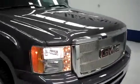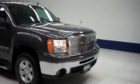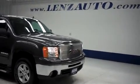To see more pictures of this GMC Sierra 1500 or any of our other trucks or SUVs on the lot, please visit LenzAuto.com.